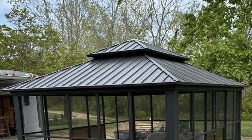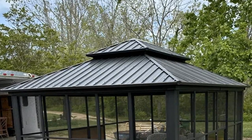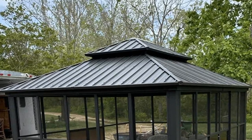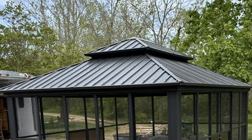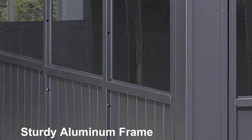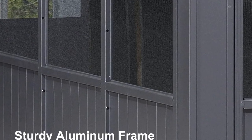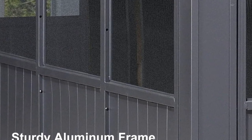The Purple Leaf 12x14 Sunroom Hardtop Gazebo Solarium is a remarkable outdoor structure that combines aesthetics, functionality, and durability. It's designed to provide a comfortable outdoor living space, perfect for relaxing, dining, or entertaining.